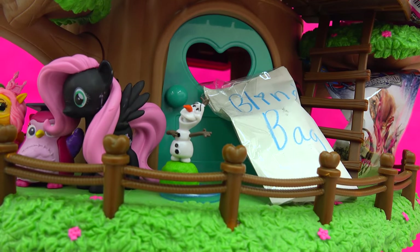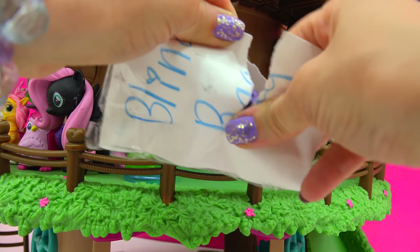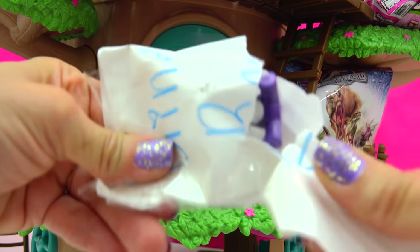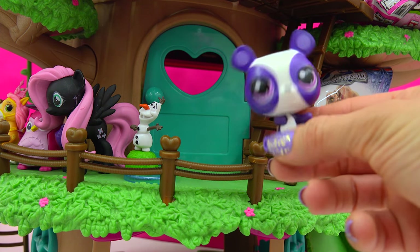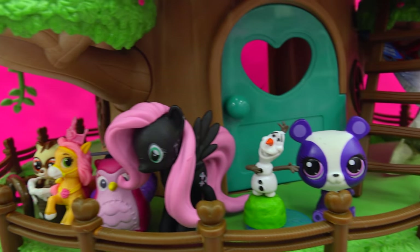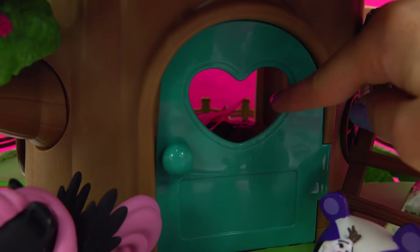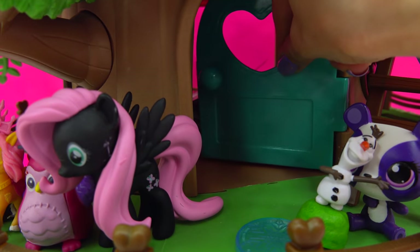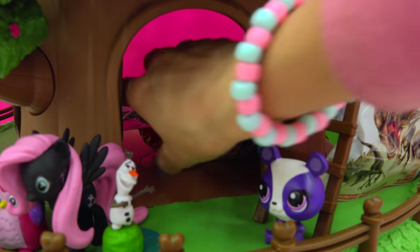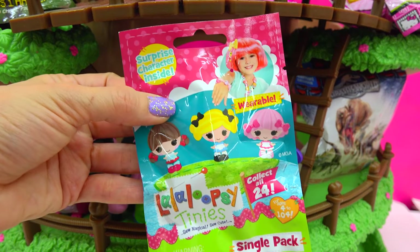It's another cookie fan surprise blind bag — what did a cookie fan mail in? It's a Littlest Pet Shop, it's Penny Ling! Penny Ling can hang out right next to Olaf. We've got a super awesome lineup of friends now. I wonder if there's anything inside of this little door right here — let's open it up. There are blind bags in here! We have Lala Loopsie Tinies — there's a surprise character inside.